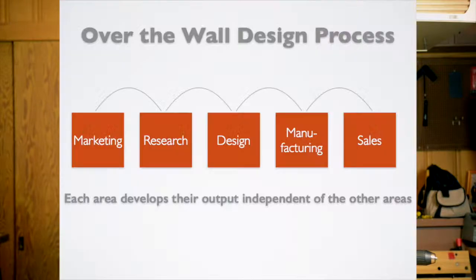Let's look at the process for building something. There's an over-the-wall design process that had been used for years. Marketing would say 'here's something we need to make,' then toss it over the wall to research, then to design, then to manufacturing, then to sales. The salespeople never talked to the manufacturing or design people. Often when salespeople met with customers, the customer would say 'if you could just design this differently, we could use more of it' — but they never had that discussion.